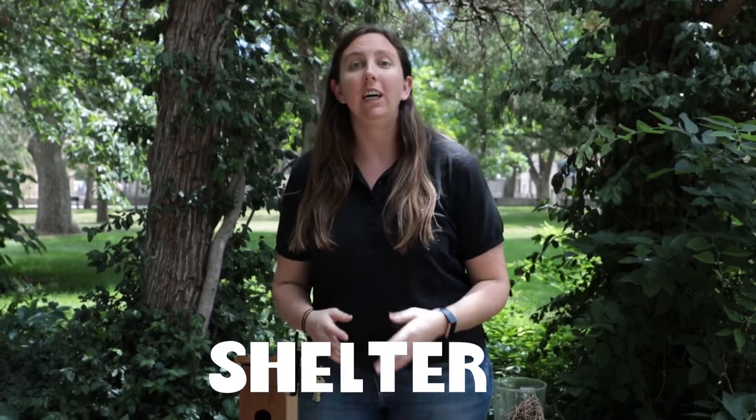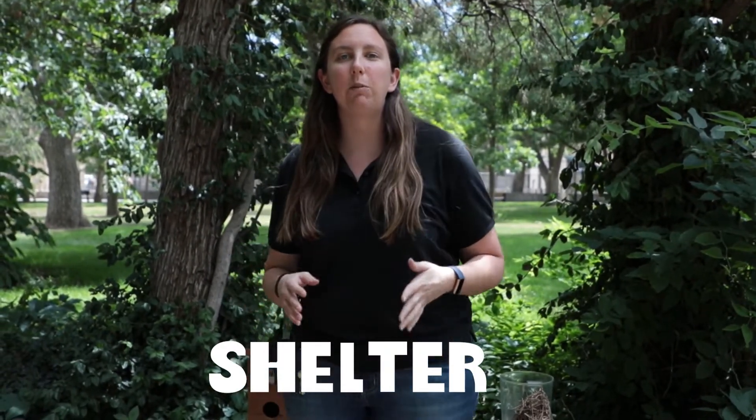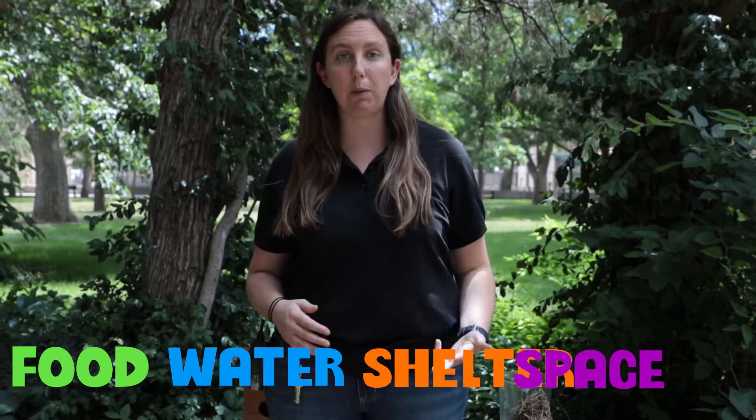On this day we are talking about shelters. Shelters is one of the things that animals need to survive, especially in the wild. All animals need food, water, shelter, and space.